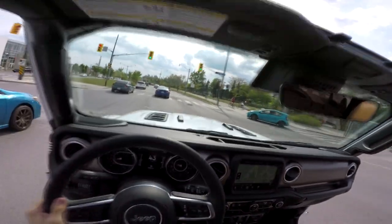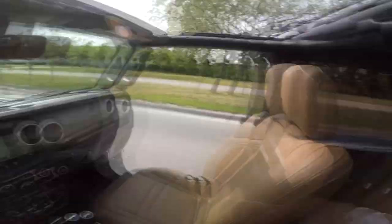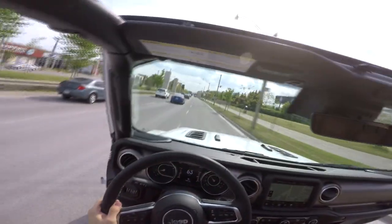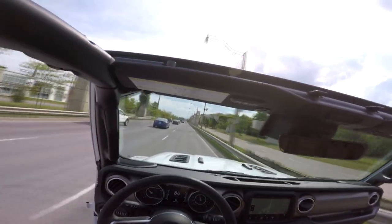Most people buy Jeep Wranglers as lifestyle vehicles and not as trail conquerors. But during those 200 kilometers in Toronto, I learned that you don't really need to take a Jeep off the pavement to feel how special a vehicle it is. But before we continue with that thought, let's talk about some of the mods Downtown Jeep and Chrysler made on this specific Wrangler.